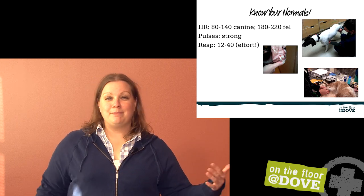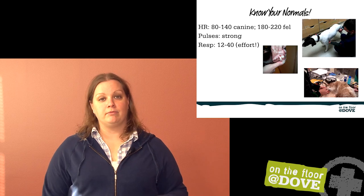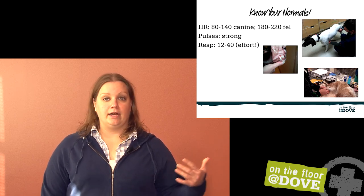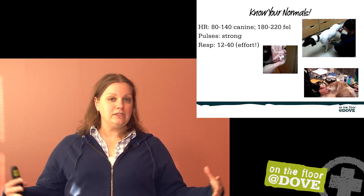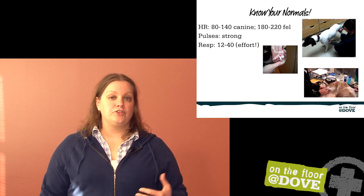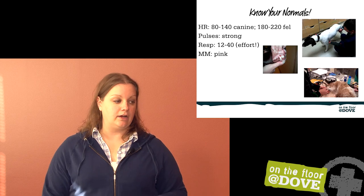Looking at respiratory rate, about 12 to 40 is going to be okay, but sometimes even more than rate, we need to pay really close attention to effort. We can have animals with a respiratory rate of 24 who are really working to breathe or using their abdominal muscles to push air out. So make sure you're looking at the whole patient, not just counting a number, writing it down, and moving on.